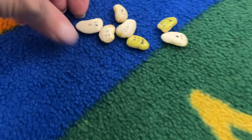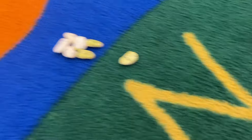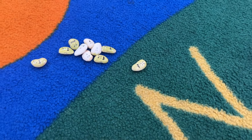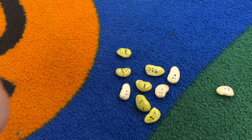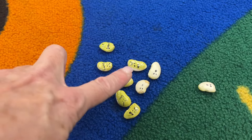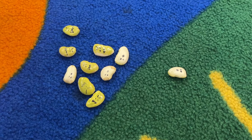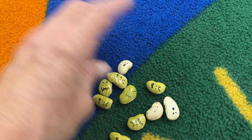These are lima beans — one side is a ghost, the other side is painted green and has a goblin face on it. We put them in a Halloween cup, shake it around, roll them out on the carpet and count. 'Let's count the ghosts — one, two, three, four ghosts. Now the goblins — one, two, three, four, five, six. There are more goblins than ghosts; there are less ghosts than goblins.' I use as much math talk as possible — 'more,' 'less,' 'the same.'